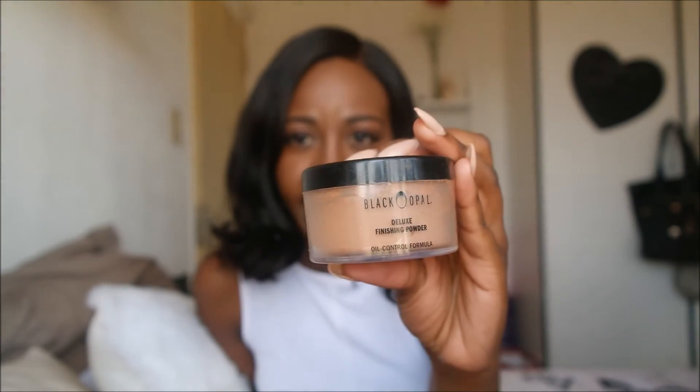I also have this Black Opal Deluxe Finishing Powder in the shade Dark — I bought this a while back but haven't had time to show you guys. I love this as a finishing powder; after applying my makeup I put this on, particularly when I'm not wearing much foundation. It gives a really nice finish and blends everything together. It's super fine — but it gets everywhere, like it flies everywhere. I basically have to do laundry now because it's gone all over.